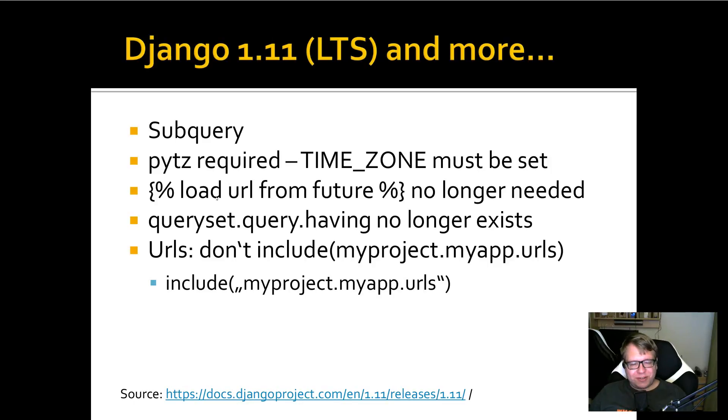You no longer have to load 'url' from future in your Django templates — that's a plus. QuerySet.query.having, a MySQL feature for QuerySet, is no longer available and you'll have to replace it with a raw SQL query. Also, your URL patterns in urlspy should no longer use the old include format like myproject.myapp.urls, but should include the file string package name as a string. There have also been other changes with URL patterns which we'll see in the example later.